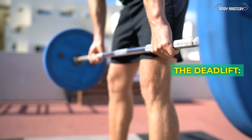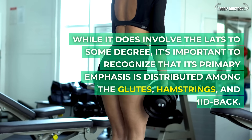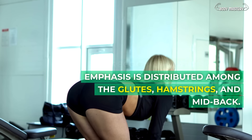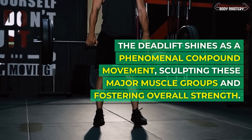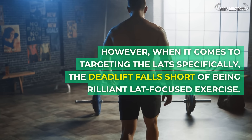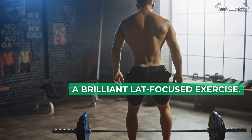The deadlift. While it does involve the lats to some degree, it's important to recognize that its primary emphasis is distributed among the glutes, hamstrings, and mid-back. The deadlift shines as a phenomenal compound movement, sculpting these major muscle groups and fostering overall strength. However, when it comes to targeting the lats specifically, the deadlift falls short of being a brilliant lat-focused exercise.